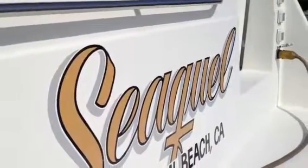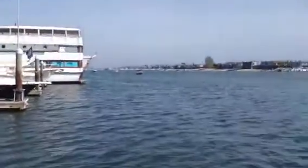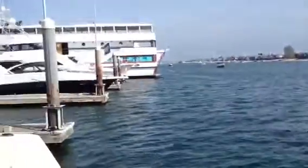Welcome to Sequel, a 53 Navigator, located here in beautiful Newport Beach, just up the way from the Wild Goose, owned by John Wayne. Bayport Yachts is pleased to present you with this 53 Navigator.